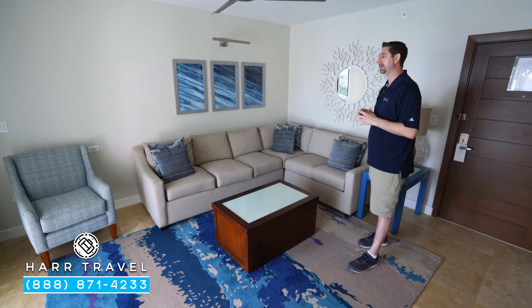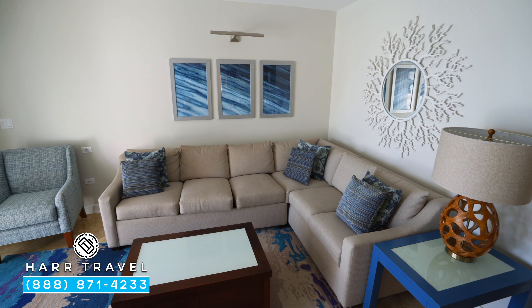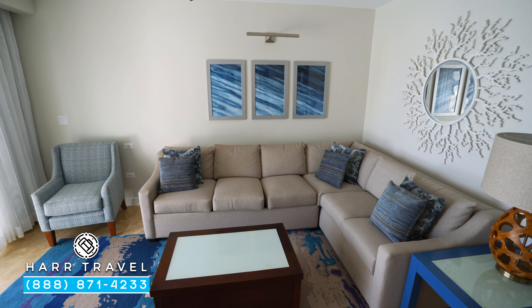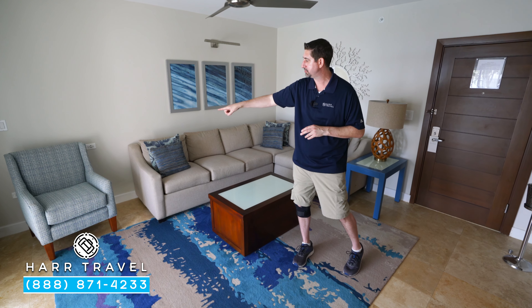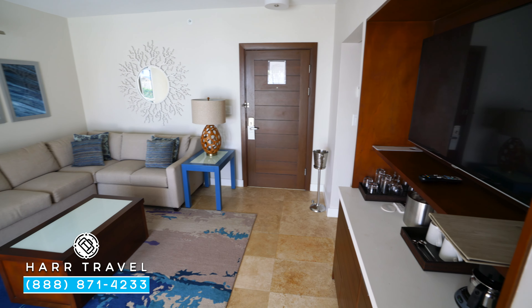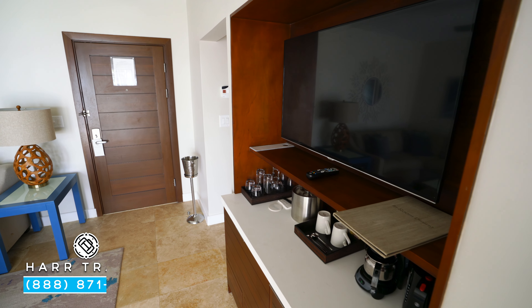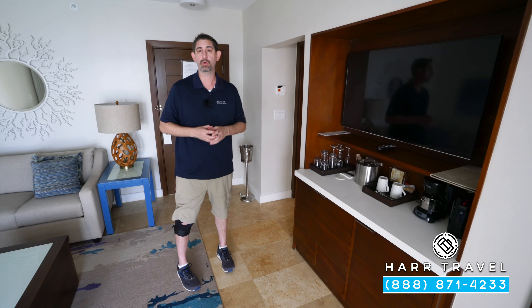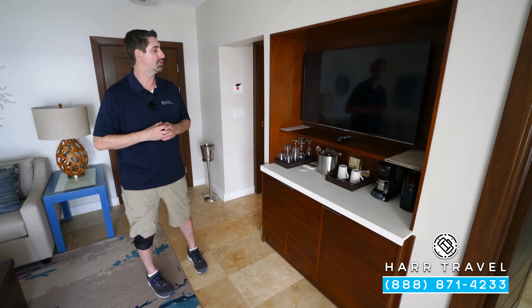We're starting off right here in the living room area. You can see you have a nice large couch and a reading chair over in the corner. When they did the massive renovation here, they added in all kinds of plugs — USB chargers and US plugs. You've got your lamp by the door, and then the first of two large flat panel TVs. It's interactive — you can see what's going on throughout the resort, watch television, and also stream from your own devices.